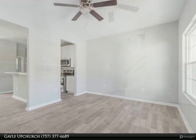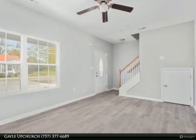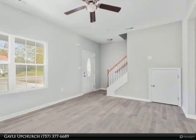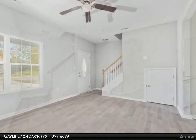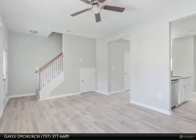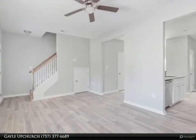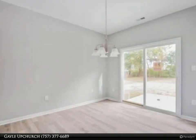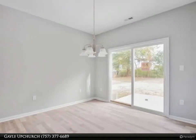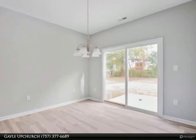Ceiling fans featured throughout help circulate the heat and air. Nine-foot ceilings downstairs, knock-down plaster, laminate floors, tile in baths and laundry room, and patio. Photos are like model — April 13, 2024. For more information, review the details below or contact Gail Upchurch at 757-377-6689.